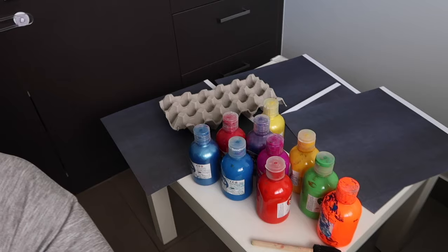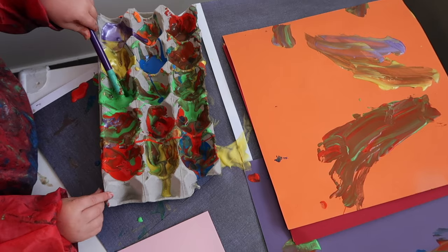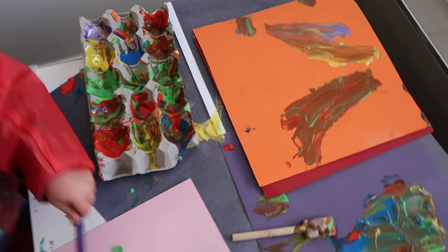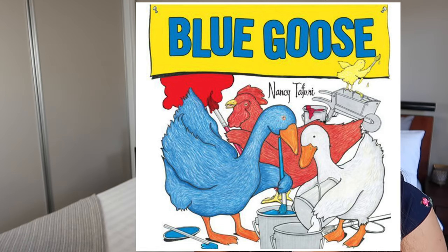The next activity is painting. We do a lot of this, but the reason I want to share this one is because we used an egg carton as the paint palette — super easy cleanup. I just folded it all up when we were done. On this particular day my daughter asked to paint because we'd just been reading Blue Goose — red hen, white duck, yellow chick. Once again, play inspired by a book.